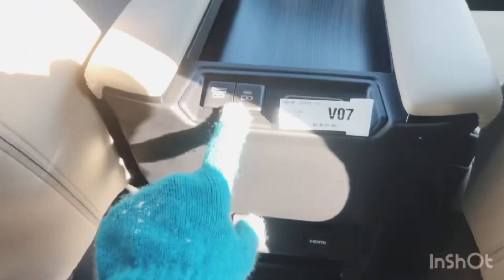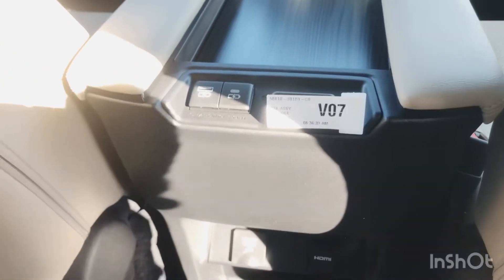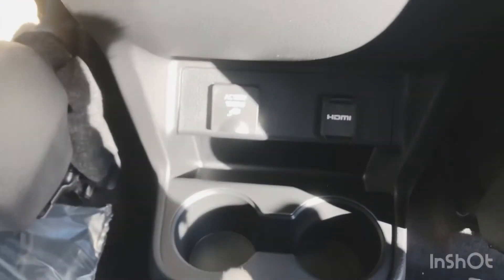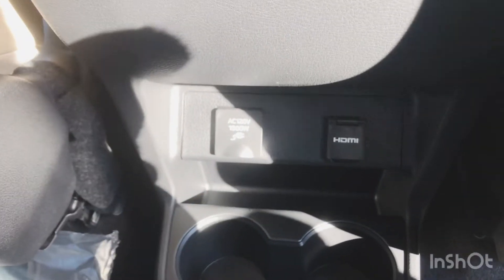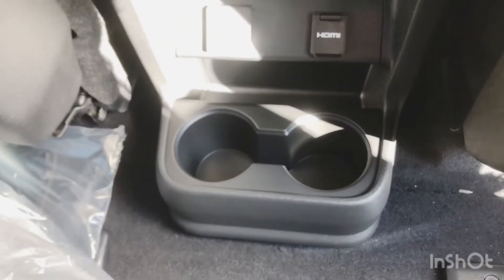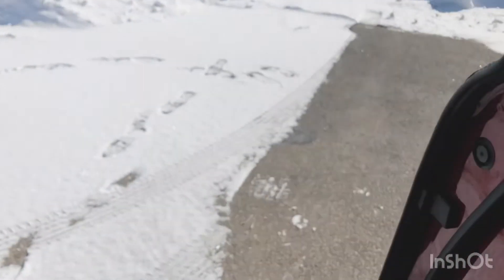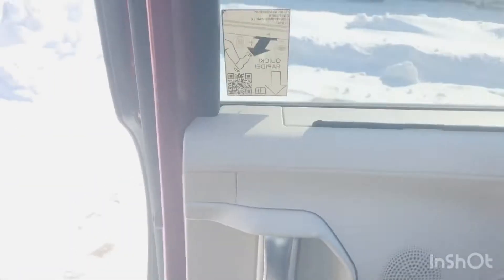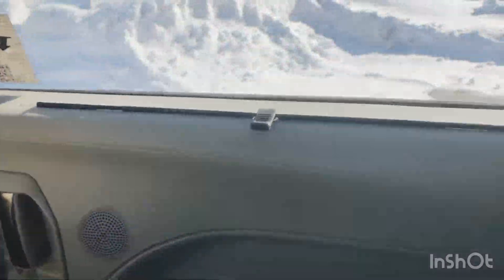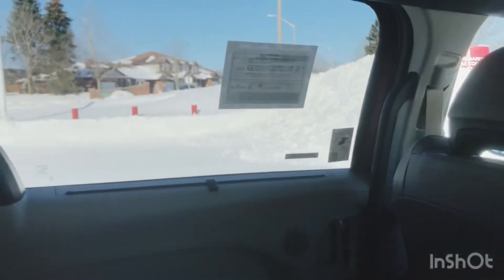In the back there are two more USB accessory outlets for the kids to plug their devices in, another power accessories outlet, an HDMI port, and two more cup holders for rear passengers. There's also an integrated sunshade on both the second and third row on both sides.